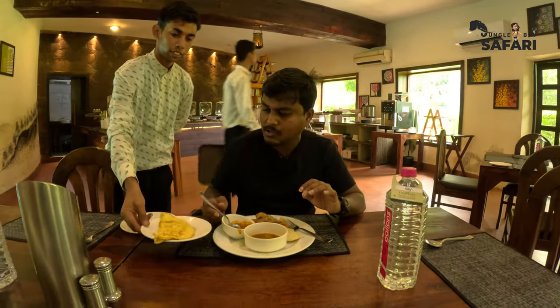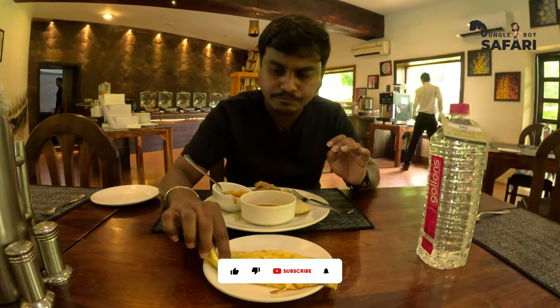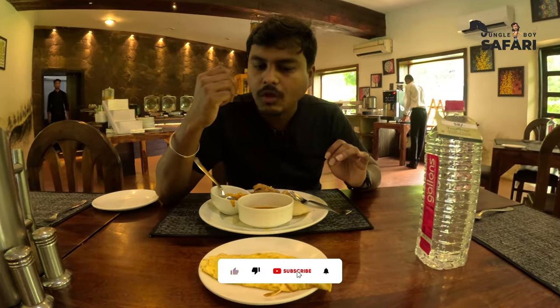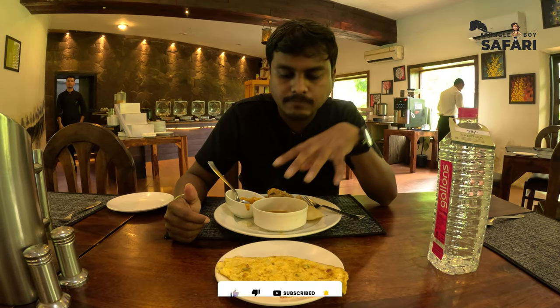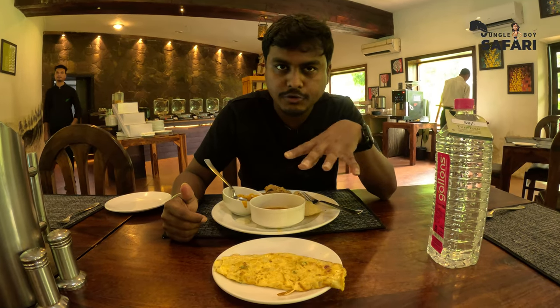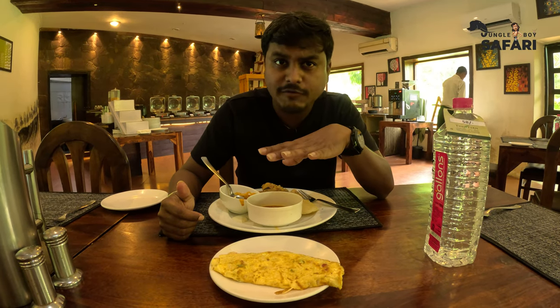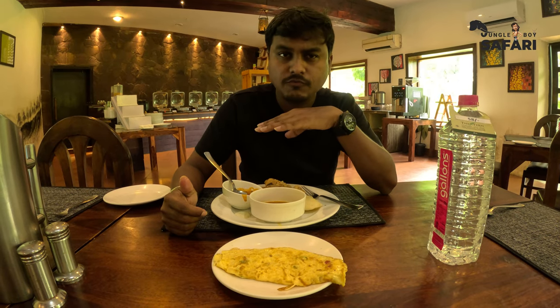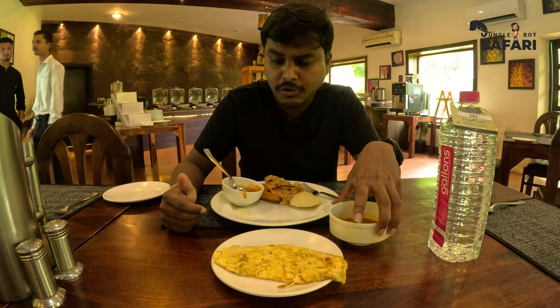The chole is awesome as well. I've ordered some masala omelettes from the live counter. To be honest, except for the sambar I'm loving everything. The masala chole is absolutely fantastic. The best part is the onion paratha — very soft. And the masala omelette is really, really good.